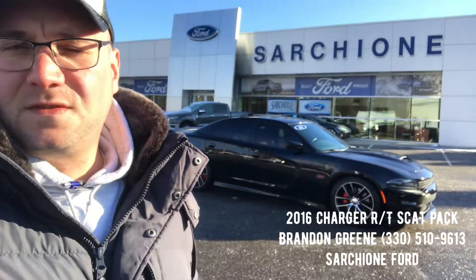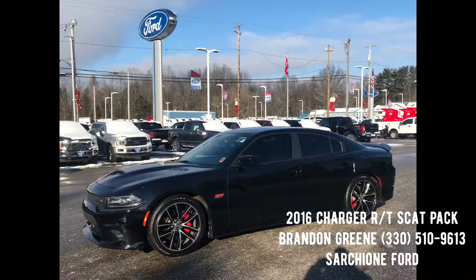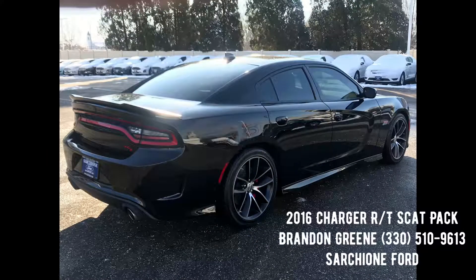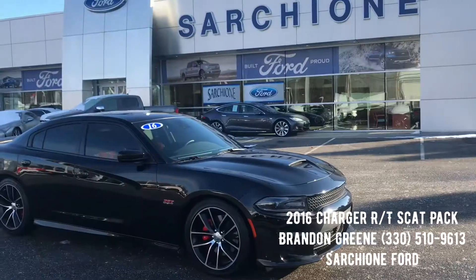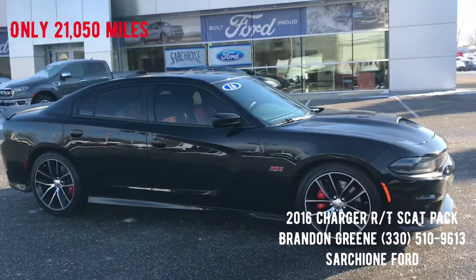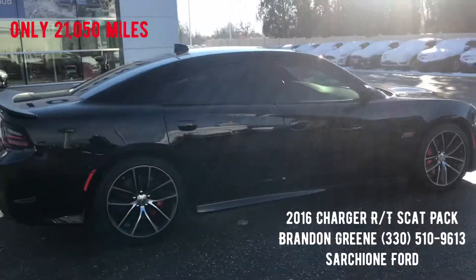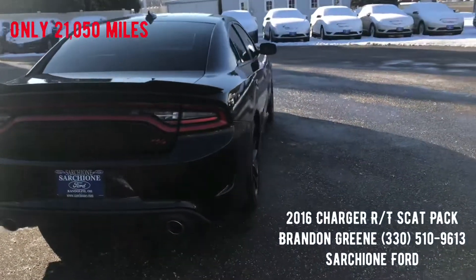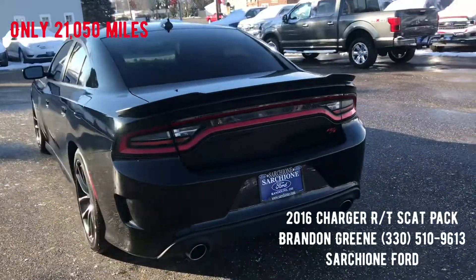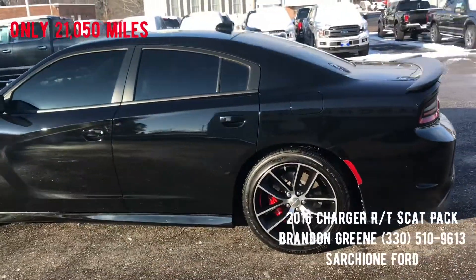Brennan Green here at Start Showing Forward, bringing you this 2016 Dodge Challenger RT Scat Pack. It has just turned 21,000 miles. The windows have been tinted. It's got oversized 20-inch wheels with red calipers. It's in super clean condition both inside and out.